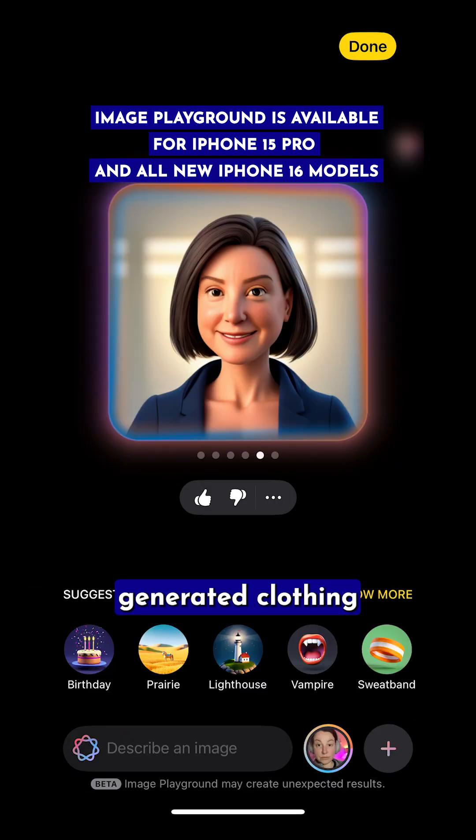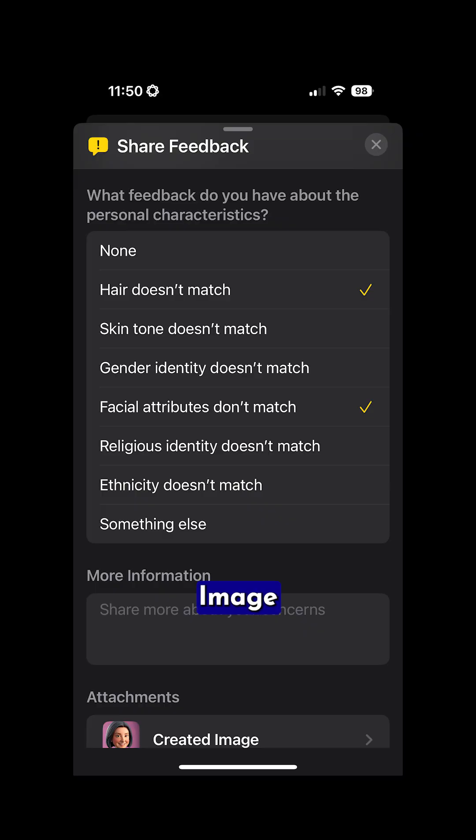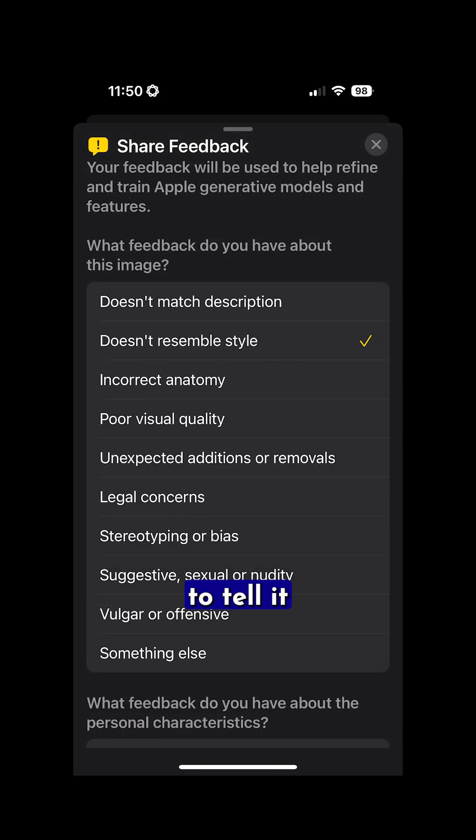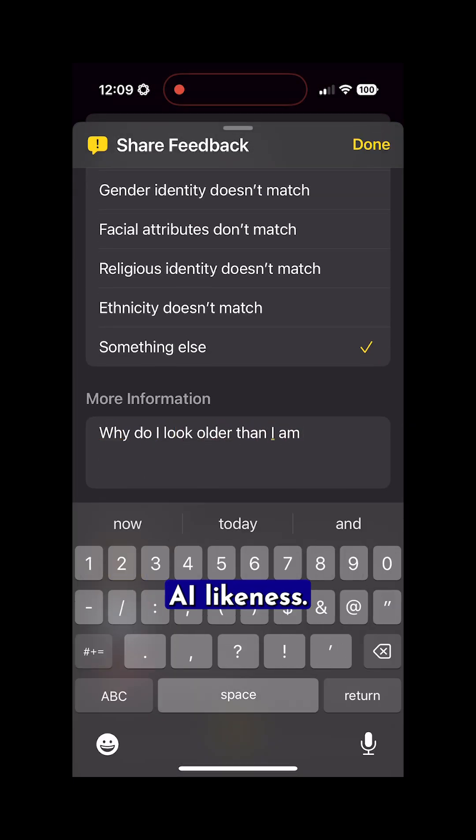Even my AI-generated clothing looked like something out of the J.Jill catalog for preppy retirees — that is not who I am. I used Image Playground's built-in internal rating system to tell it when I didn't like something. If you use Image Playground, let Apple know how you feel about your AI-likeness.